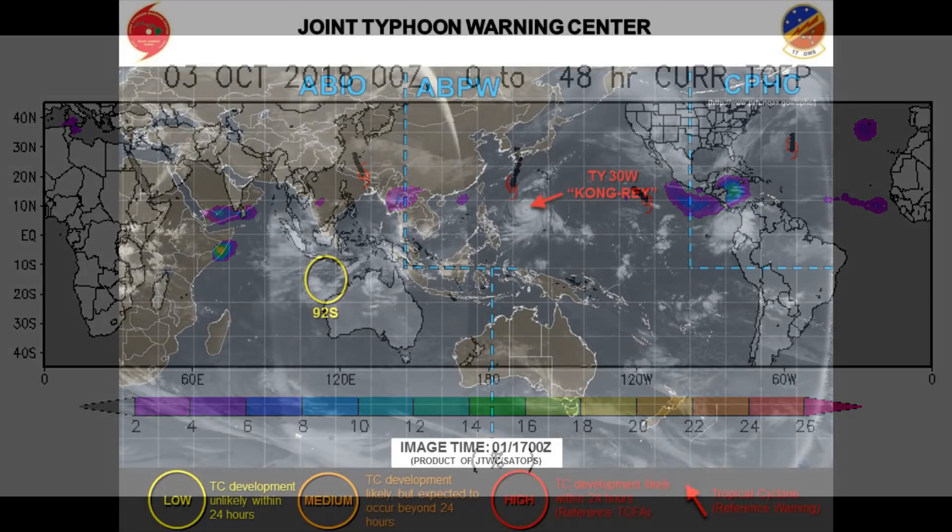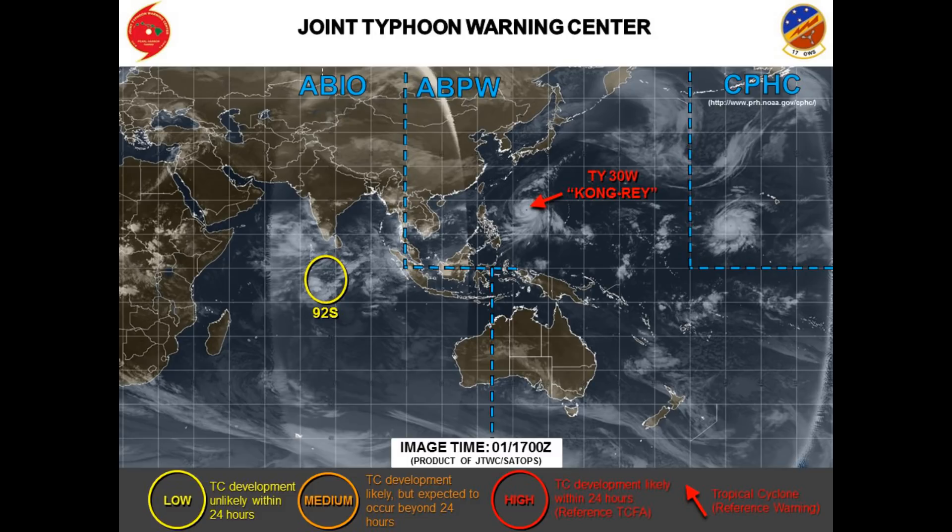Here's a look at the Joint Typhoon Warning Center's current position chart.